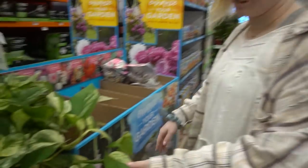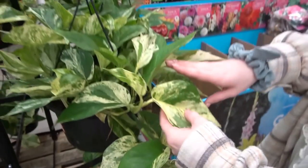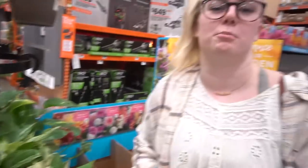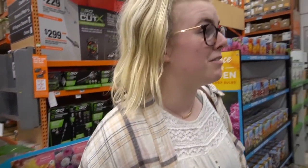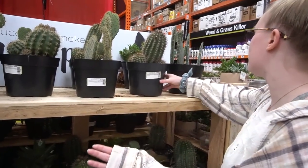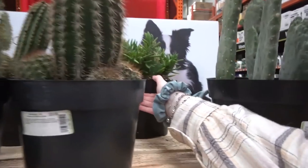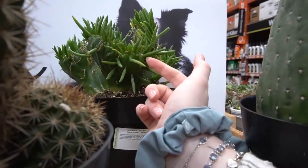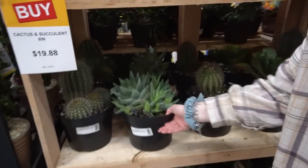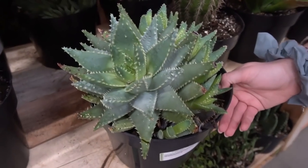Look at how big these are — whoa, they're really really big. I just remembered a nursery is opening up soon, Five Mile Farm, I'm so excited! We've got a lot of opuntia species, and then these ones back here kind of freak me out — they look like worms, like fingers.